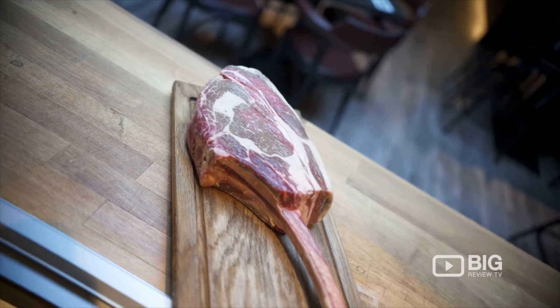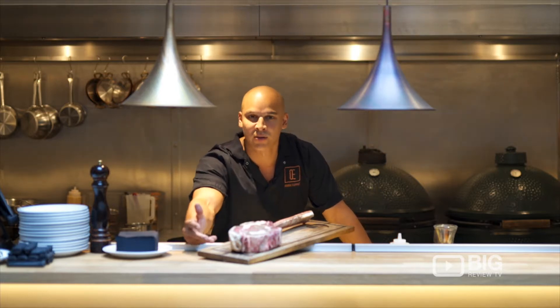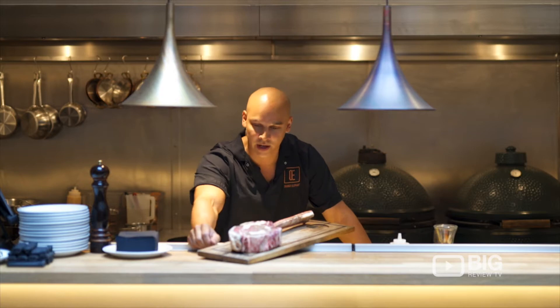It's our signature steak, huge — it's about 1.7 kilos, nice rib on the bone, lots of good marbling, lots of good fat on there so you're going to get lots of nice flavour to it.